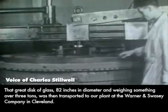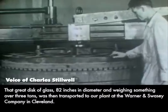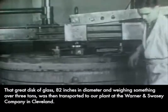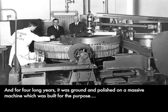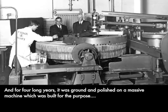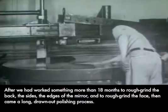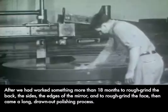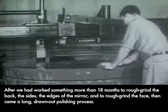That great disc of glass, 82 inches in diameter and weighing something over three tons, was then transported to our plant at the Warner & Swayze Company in Cleveland, and for four long years it was ground and polished on a massive machine which was built for the purpose. After we had worked something more than 18 months to rough grind the back, the sides, and edges of the mirror, and to rough grind the face, then came a long, drawn-out polishing process.